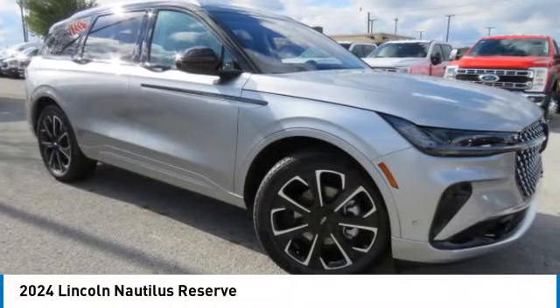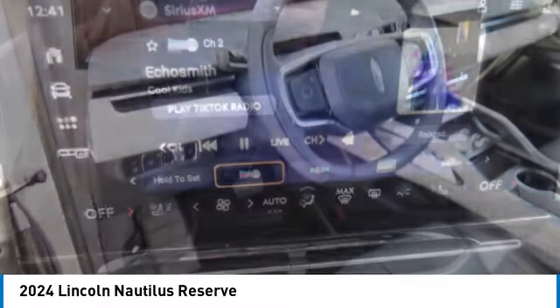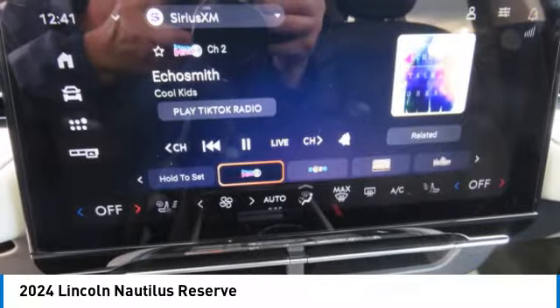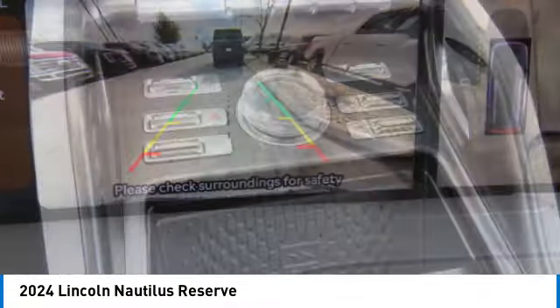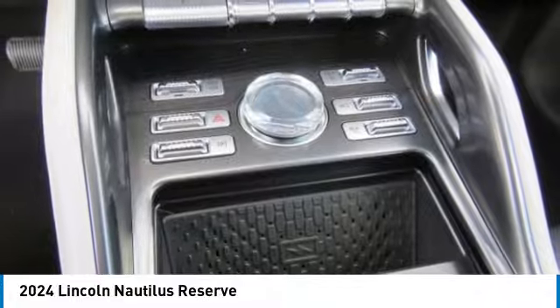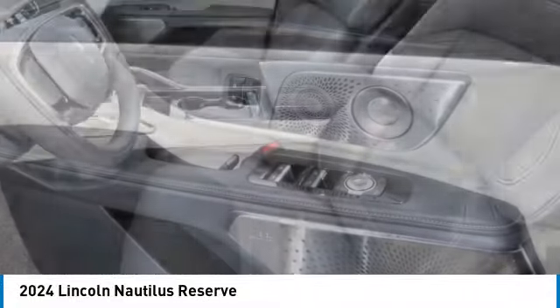Looking for the right vehicle? Check out the 2024 Lincoln Nautilus. The Lincoln Nautilus crossover provides you with all the functionality you need in a vehicle. Plenty of space, lots of safety and technology options, and a high-end interior feel makes this the perfect vehicle.